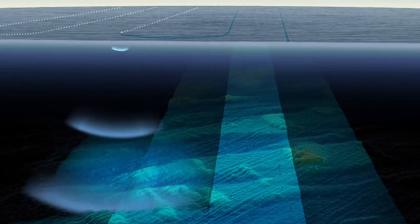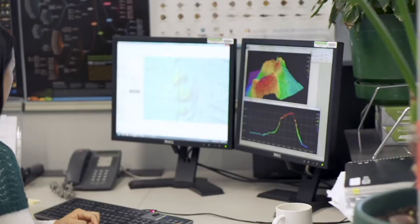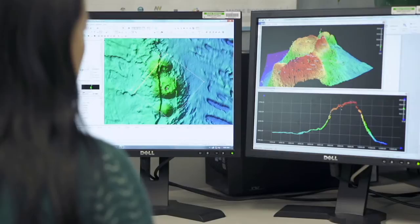This aids the mapping and helps to address gaps in the data which may occur due to factors such as bad weather. Scientists working at Geoscience Australia review, correct and analyse the data to create three-dimensional models and maps that reveal details of the seafloor.